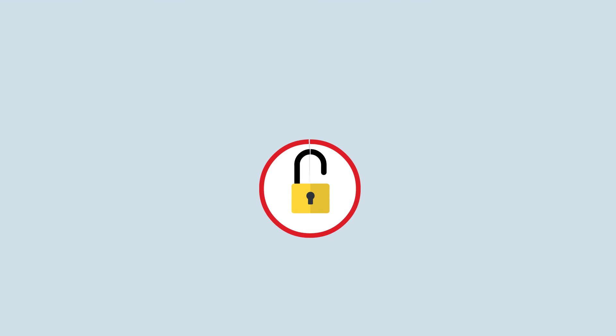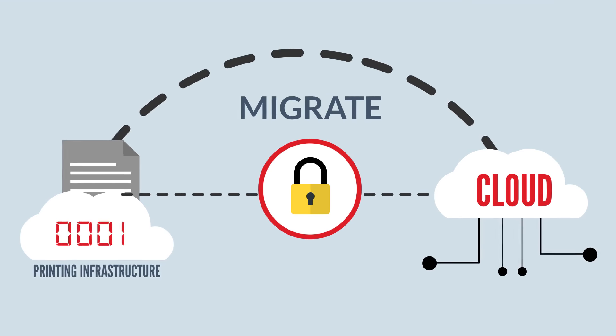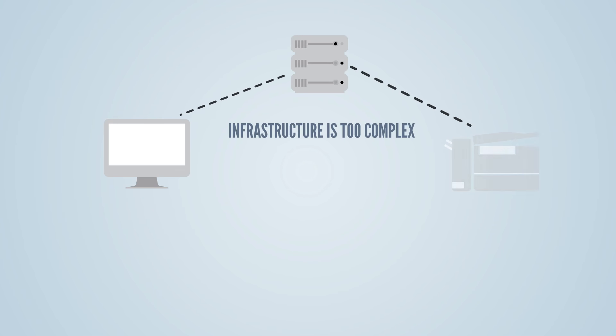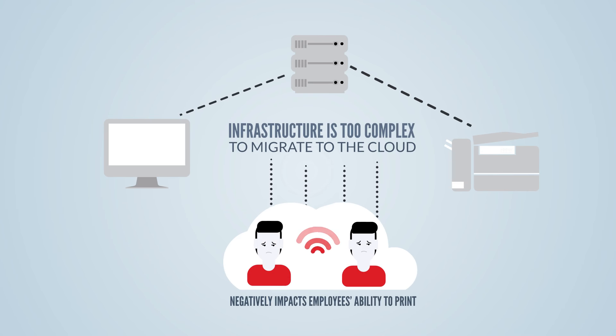In most cases, it's because they believe it's impossible to securely migrate the printing infrastructure to the cloud, or that their infrastructure is too complex and migrating to the cloud would negatively impact their employees' ability to print.